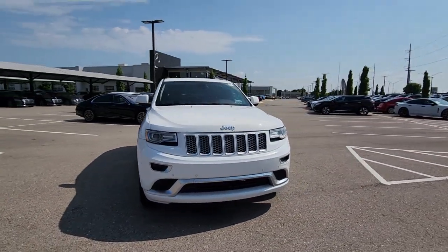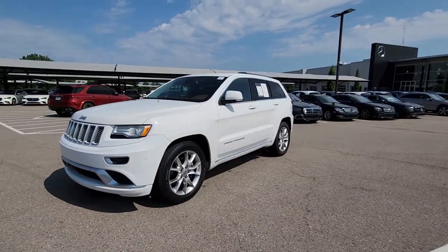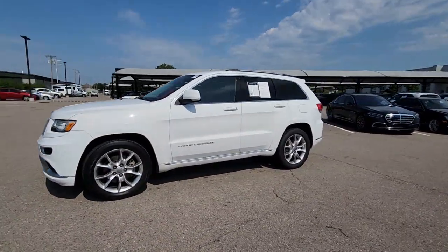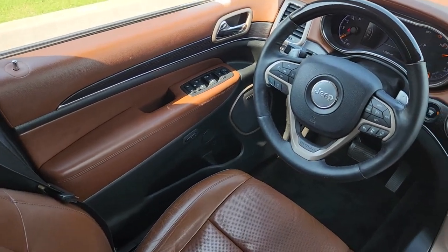The following are some of this vehicle's highlighted options: heated steering wheel, heated and/or cooled front seats, touchscreen infotainment system, panoramic roof, and navigation system.